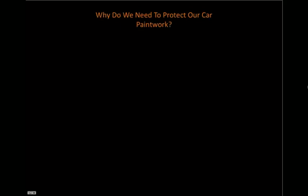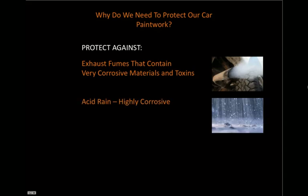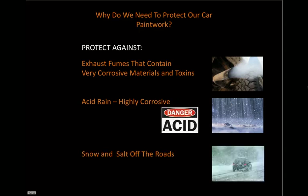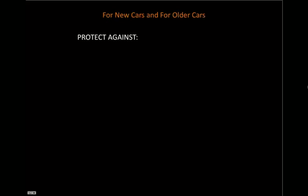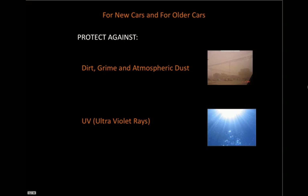So why do we need to protect our paintwork? Well, every day our car is bombarded with exhaust fumes that contain very corrosive materials. We have acid rain that contains nitric acid, which is highly corrosive. We also have snow and salt off the roads every single winter. And on top of this, we've got dirt, grime and atmospheric dust. And also you have UV pumping down on your car paintwork every day, all adding to corrosion and fading.